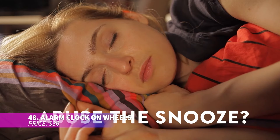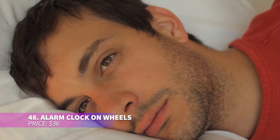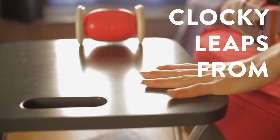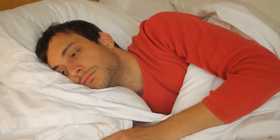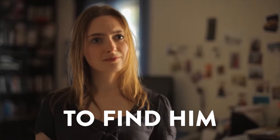Do you love sleeping in? Meet Clocky — the alarm clock that will make sure you never oversleep again. This clock doesn't just ring; it jumps off your nightstand and rolls around the room until you're wide awake. Perfect for heavy sleepers, its playful design ensures a lively start to your day.